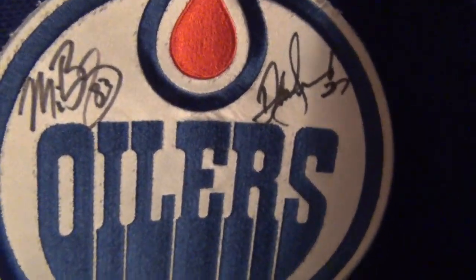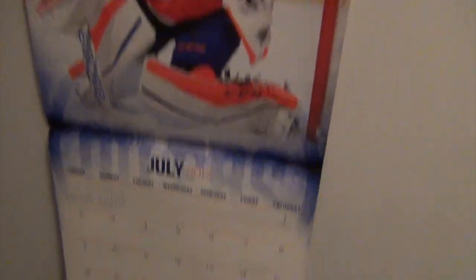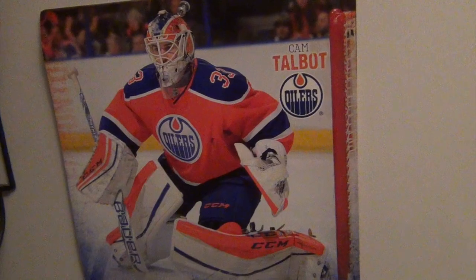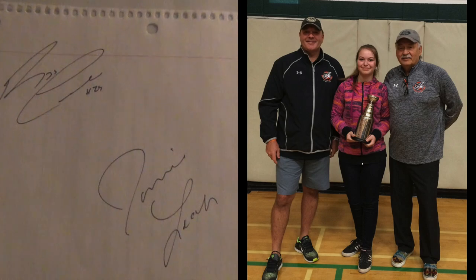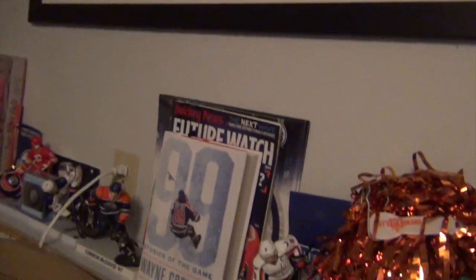Next to my bed I have an Oilers calendar — right now it's Cam Talbot, which I'm okay with. Right above it I have two signatures from two awesome hockey players. At school we had a presentation by Reggie Leach and Jamie Leach, who talked to us about decisions you make and how they can affect your life. Reggie Leach played with the Philadelphia Flyers back when they were known as the Broad Street Bullies and won the Stanley Cup with them. Jamie Leach won two Stanley Cups with the Pittsburgh Penguins when Mario Lemieux was there. I actually have a picture with them.